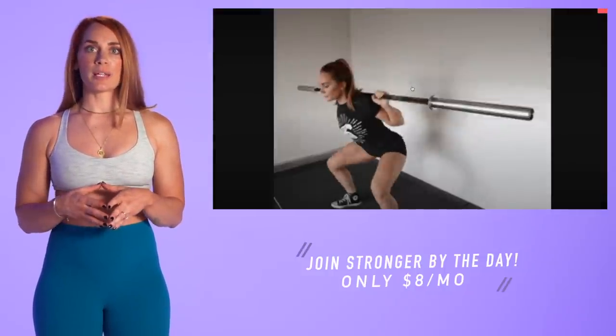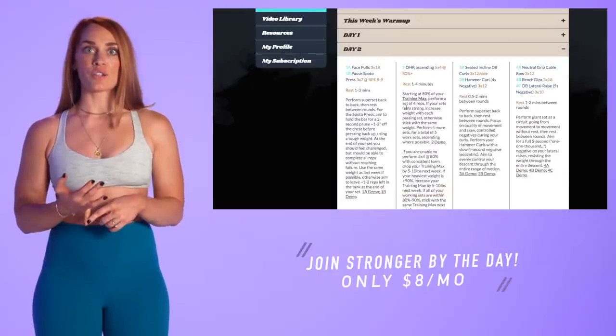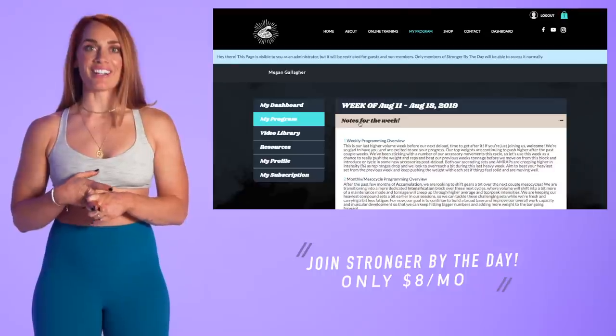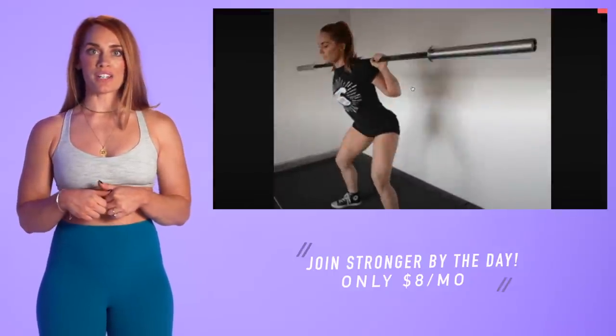All our programming is written in long-term cycles to drive real, sustainable progress. Each week of programming is dripped out on Sundays, and our training cycles evolve over the course of the year to ensure lifters are increasing their strength, building new skills, and having more fun than ever in the gym. Stronger By The Day is only $8 a month and comes with plenty of resources. Click the link down below to join our team today.